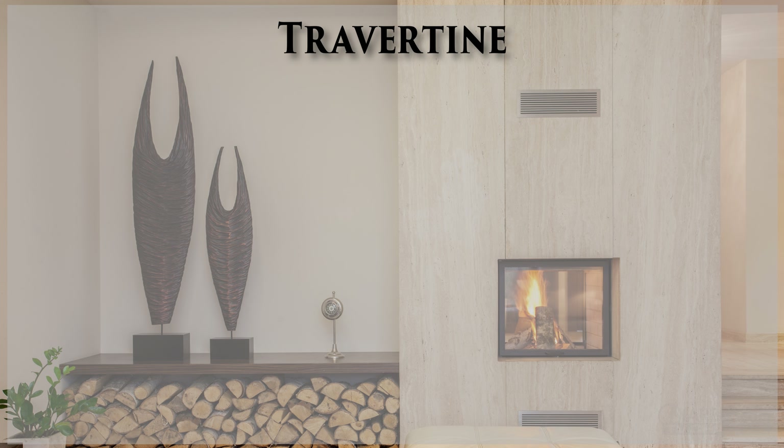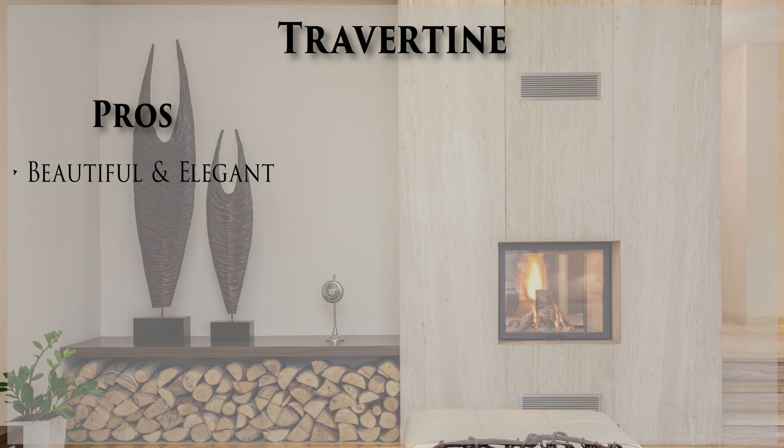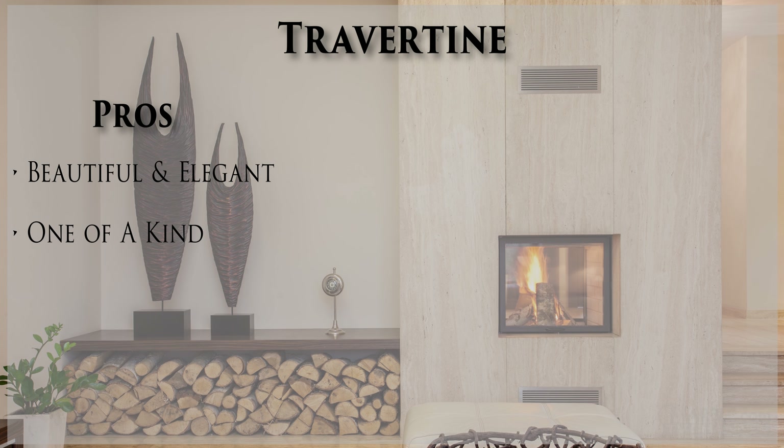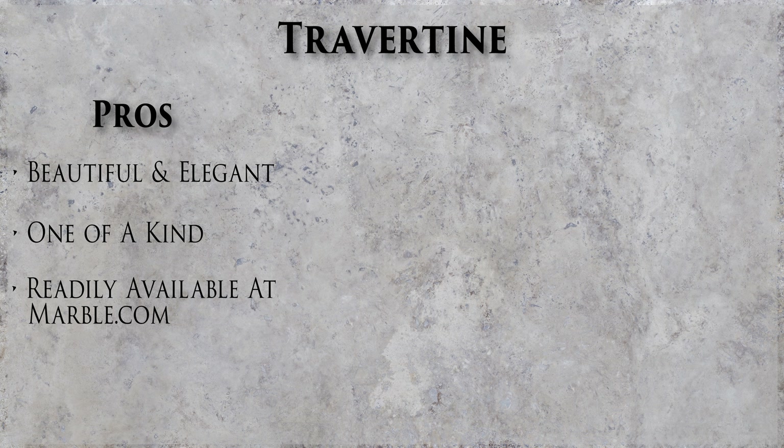Now let's look at the pros of travertine side by side. It is incredibly beautiful and elegant. Every stone is one of a kind since it is naturally formed, and travertine is widely available, especially at Marble.com.